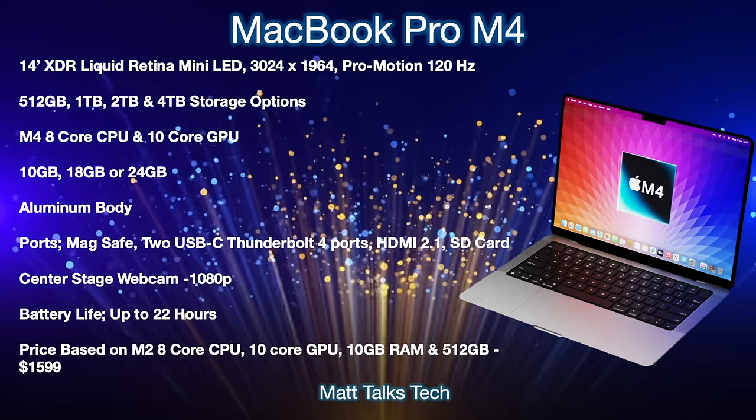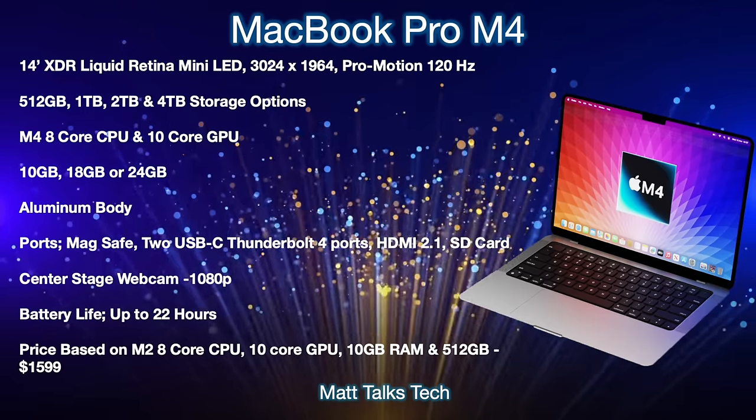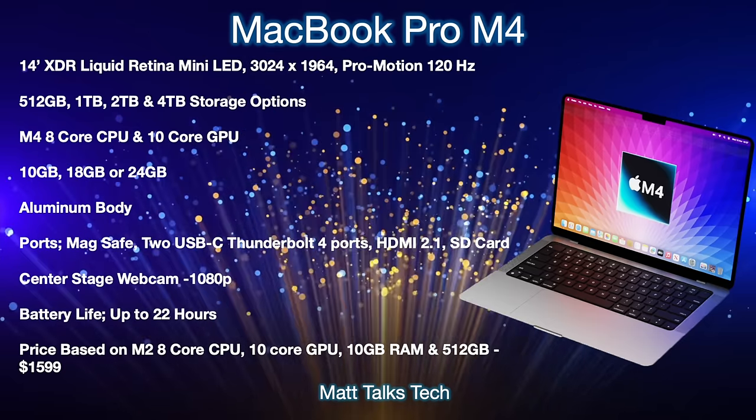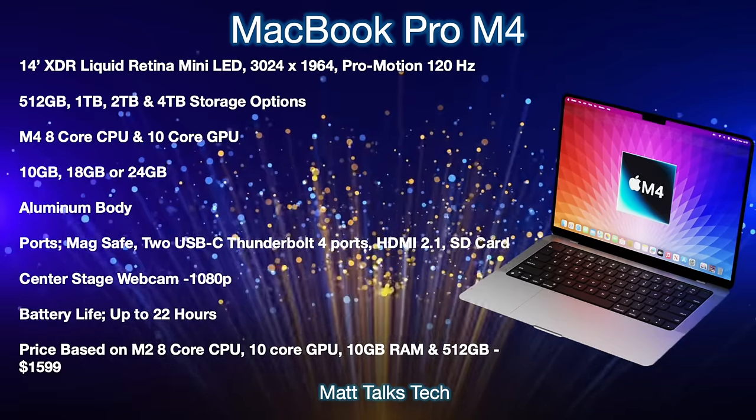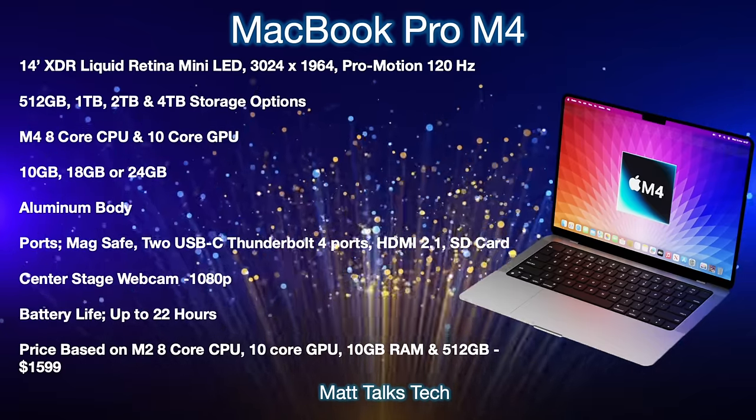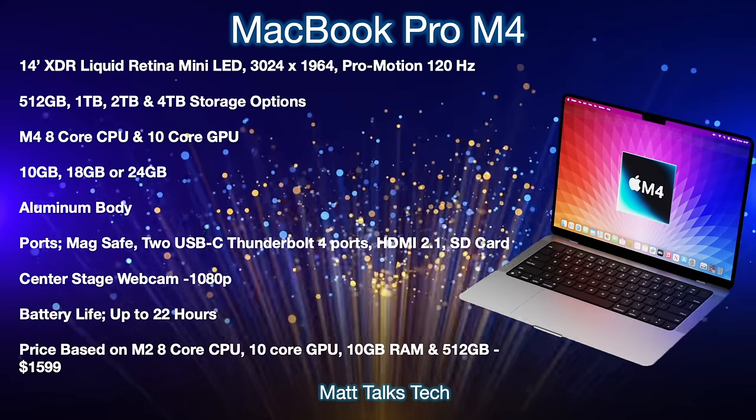Based on the base model configuration — M4 with 8-core CPU, 10-core GPU, 10 gigabytes of RAM, and 512 gigabytes of storage — the price will probably come in at $1,599 US.